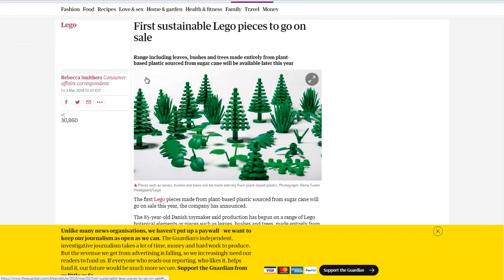But it's still a first step. Hopefully they continue on this journey that they started a few years ago, looking for more renewable materials to make their beloved toys out of.